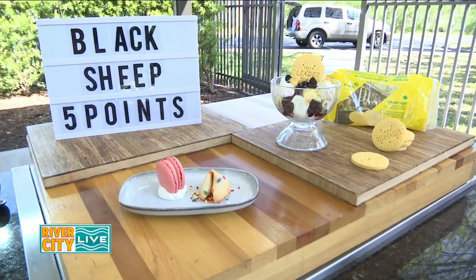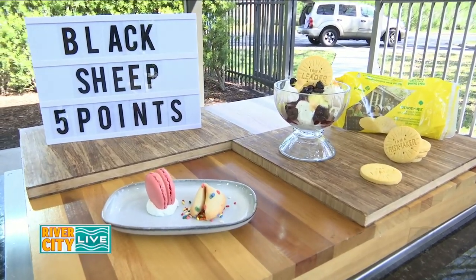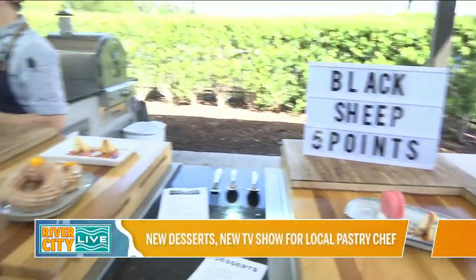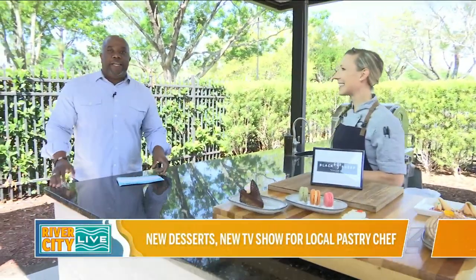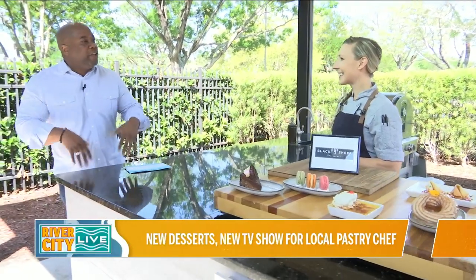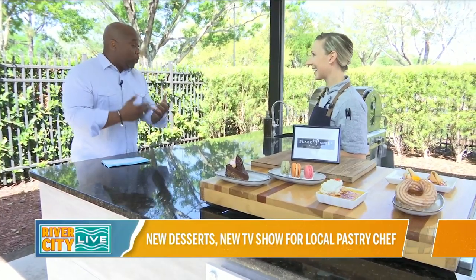And now we're going to send it over to Rance. Thanks, Mark. Now, I don't know what it is about pastry chefs and bakers, but they always seem to be as sweet as their creations, and that definitely applies to our guest today, Chef Rebecca Reed. She is part of the Black Sheep Group, and she's here to tell us about their spring dessert menu that's undergone an overhaul under your direction.